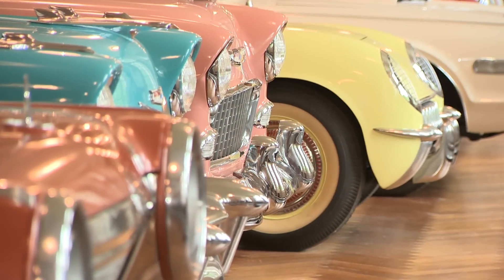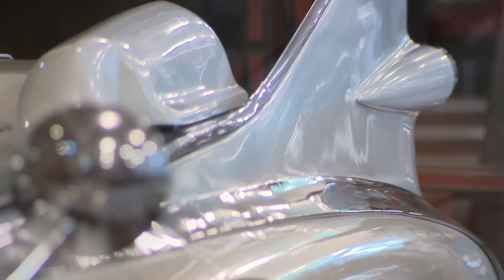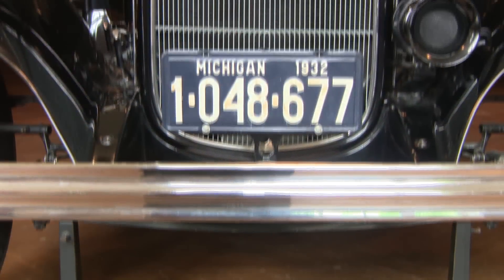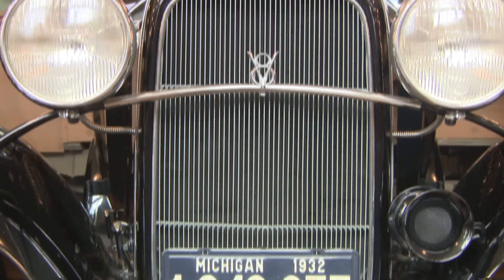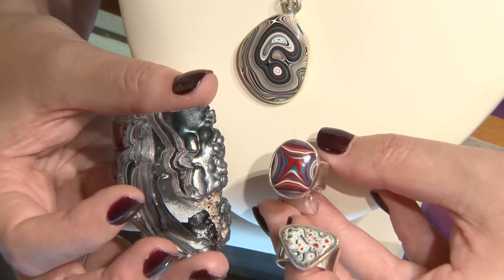I find it interesting that you've got some what are perceived to be hard-core union labor workers — you know, they're spraying cars — and they saw potential in this Fordite and saw some beauty in it. I think that speaks a lot to the personality of some of the people in Detroit, or just the overall character of Detroit: they saw some beauty in this dried, baked paint and turned it into works of art.